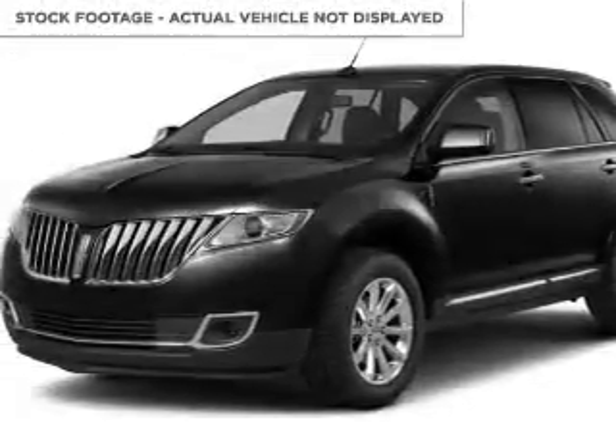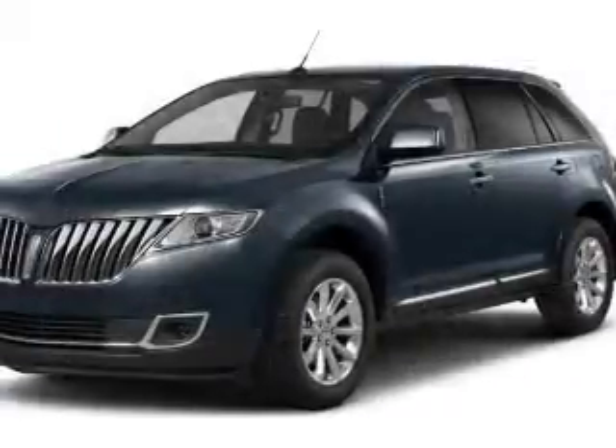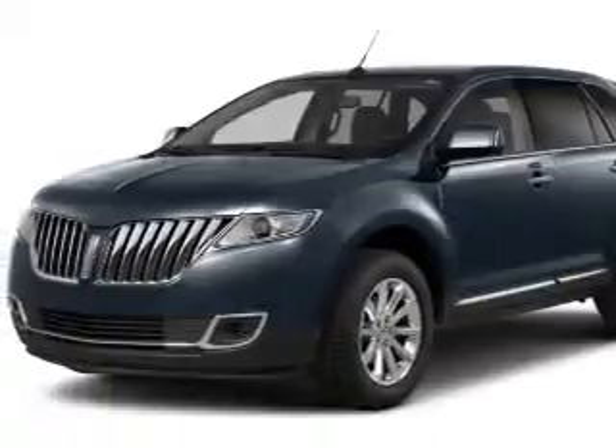This is a used 2014 Lincoln MKX. It's powered by all-wheel drive, a 3.7 liter 6-cylinder engine, and a 6-speed automatic transmission.